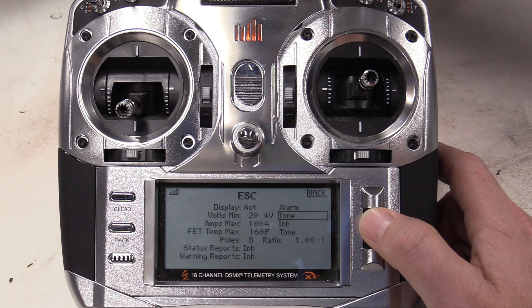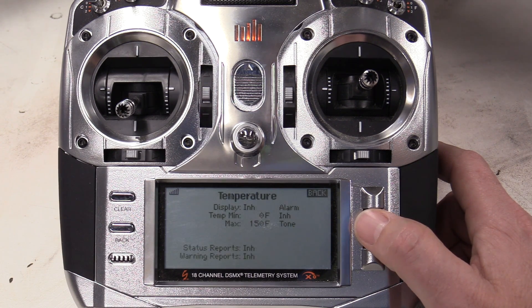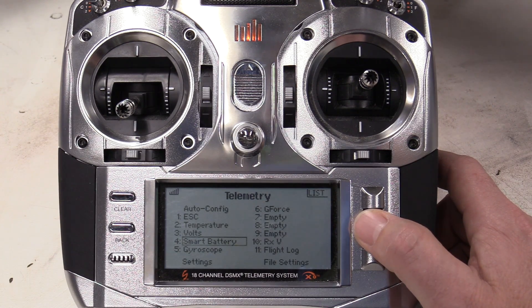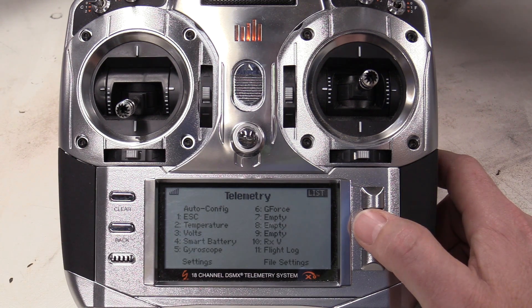In the telemetry menu, select the option and then select it again to enter that submenu to adjust any of the telemetry parameters that you want to adjust. Within these menus is where you can program the limits and any alarms that you want on any of the parameters, such as pack voltage, temperature, min-max voltage, min-max amps, things like that. Generally, the setup is quite simple and mostly automated.